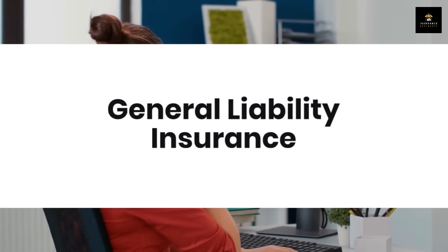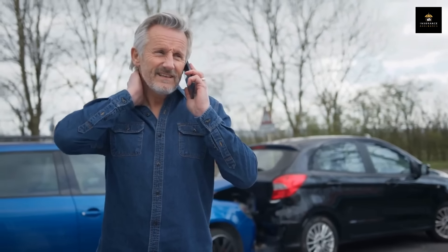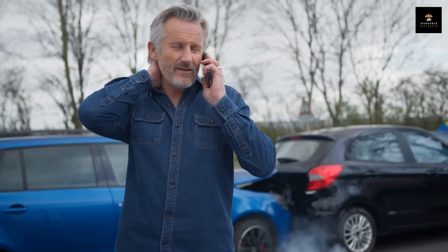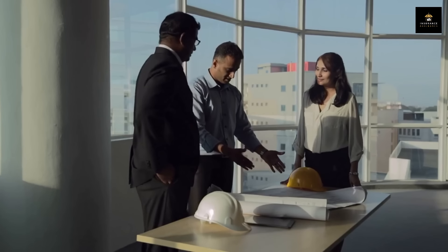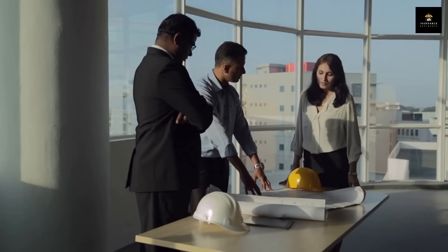General liability insurance is a must-have for any business, including consultants. It covers you if you accidentally cause property damage or if someone gets injured during your business operations. For example, if you're at a client's office and you knock over an expensive piece of equipment, this insurance can help cover the costs of repair or replacement.